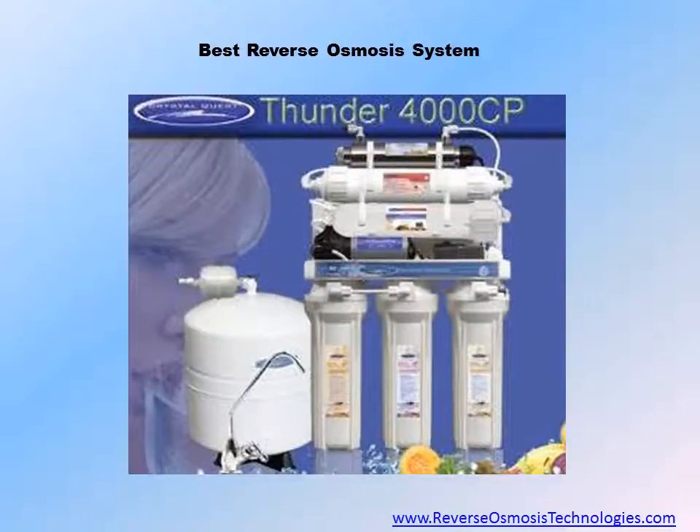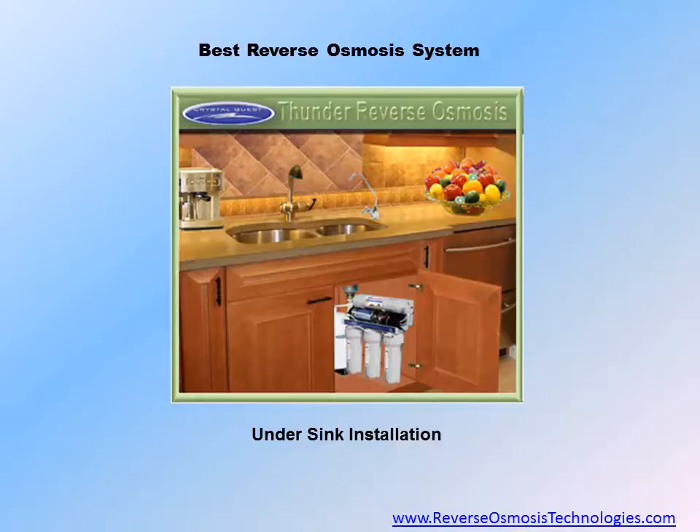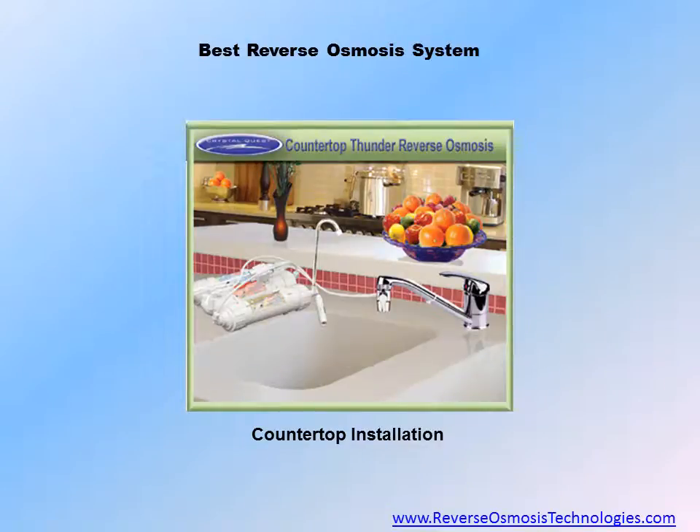CrystalQuest Thunder Reverse Osmosis Ultrafiltration Systems are available in 12 to 17 purification stages, including the optional ultraviolet water sterilization unit. They offer 17 different reverse osmosis models to suit the needs of any homeowner. If healthy, high-quality water is important to you, the reverse osmosis system to consider is the CrystalQuest Thunder Reverse Osmosis Ultrafiltration System.